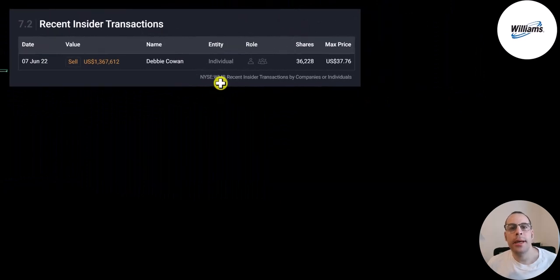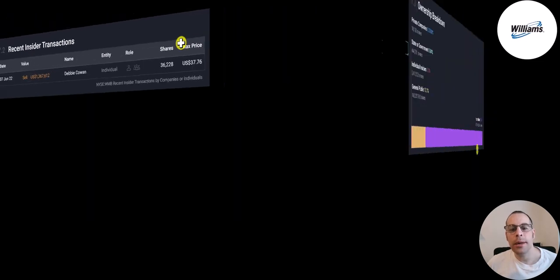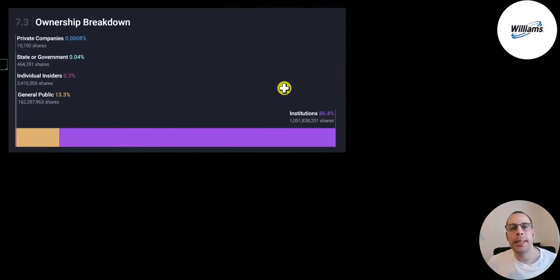There's only been one insider trade in the past 12 months — a sell of 36,000 shares at $38, so that person is pretty happy now since the stock price is lower. In terms of ownership breakdown, 86% is held by institutions, 13% by the general public, 0.3% by insiders, and a small amount by the government and private companies.